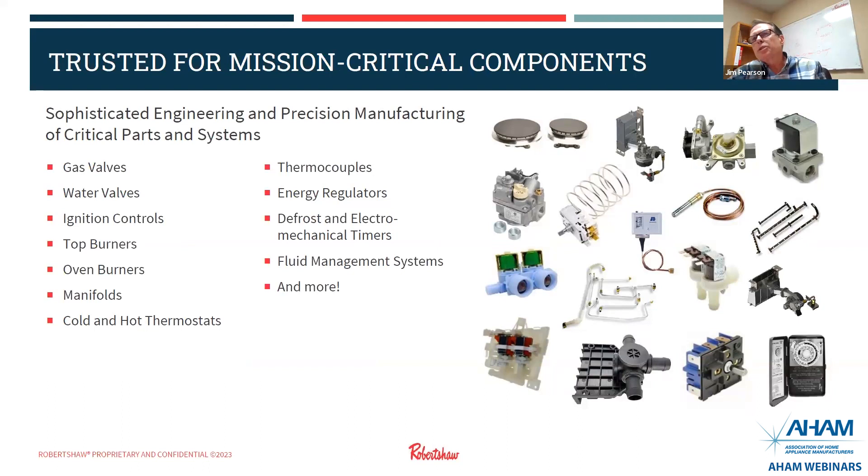This slide shows some of the components we have at higher volumes — just a sampling. We make gas valves, water valves, ignition controls, top burners, oven burners, manifolds, cold and hot thermostats, thermocouples, energy regulators, defrost and electromechanical timers, fluid management systems, and much more.